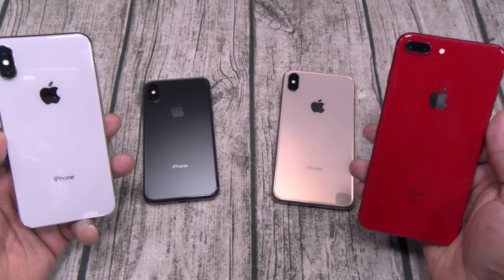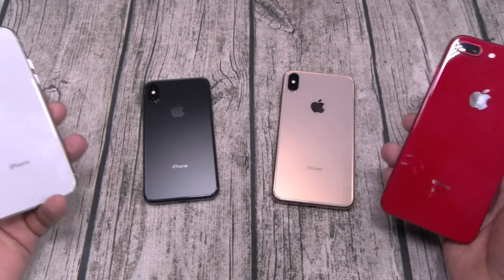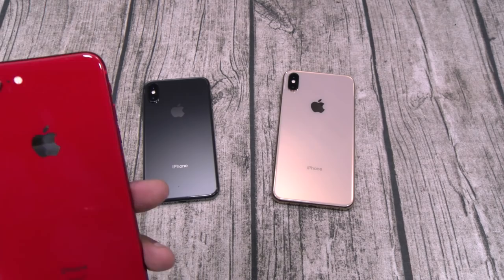Performance-wise, you will not notice the difference between all four of these phones. Don't be fooled by the A11 versus A12 supersonic bionic chip — don't let the name fool you. Performance-wise, they're all going to feel exactly the same. So if you got an iPhone 8 Plus, I would say keep it.